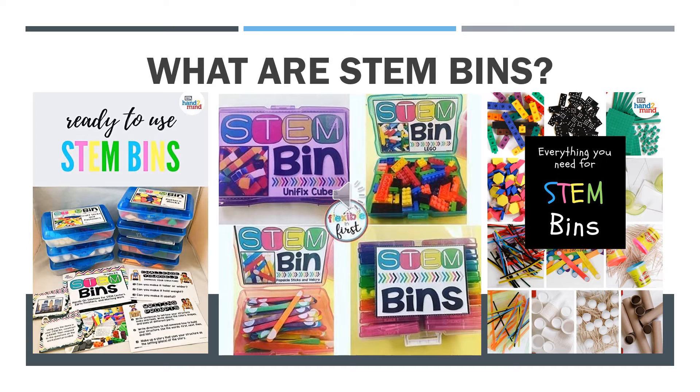What are STEM bins? STEM bins are plastic boxes filled with an engineering manipulative of your choice such as Lego bricks, pattern blocks, Dixie cups, toothpicks, play-doh, popsicle sticks, and velcro, among other materials that students can use to make various designs of their own.